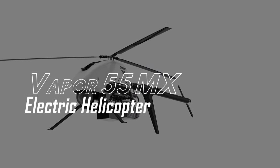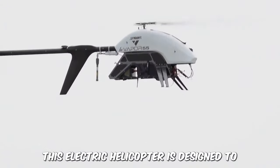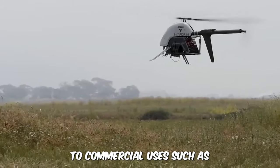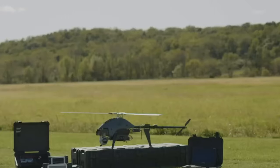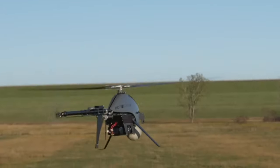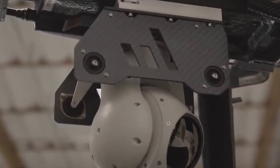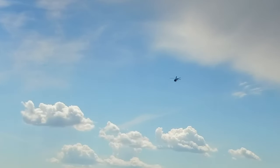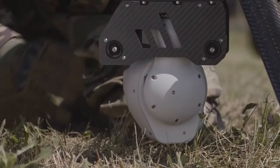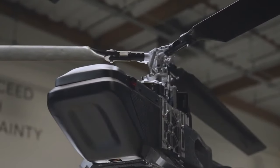The Vapor 55MX Electric Helicopter. This unmanned slim all-electric helicopter is a magnificent addition to the world of agriculture. It's designed for a wide variety of tasks ranging from defense and security to commercial use such as agriculture and construction. It's modular and can retract for easy storage and transport, mountable without tools. Built to carry heavy payloads over long distances, it offers up to 75 minutes of endurance with high-quality cameras and sensors. Endurance varies with payload: at 10 pounds it's 75 minutes, at 3 pounds it increases to 85 minutes, and with no payload it soars for 90 minutes. The Vapor 55MX is built for all weather conditions.